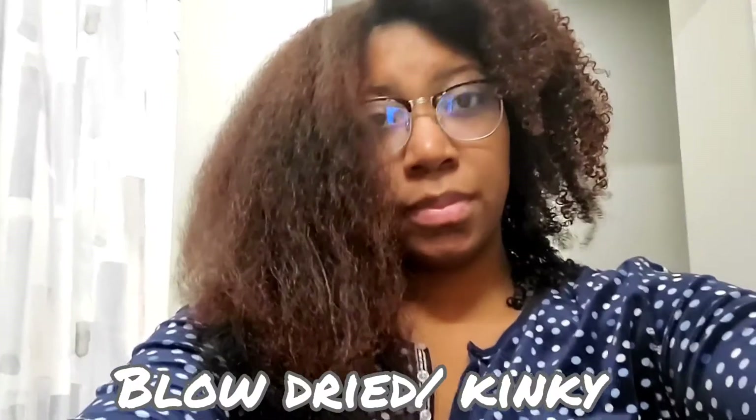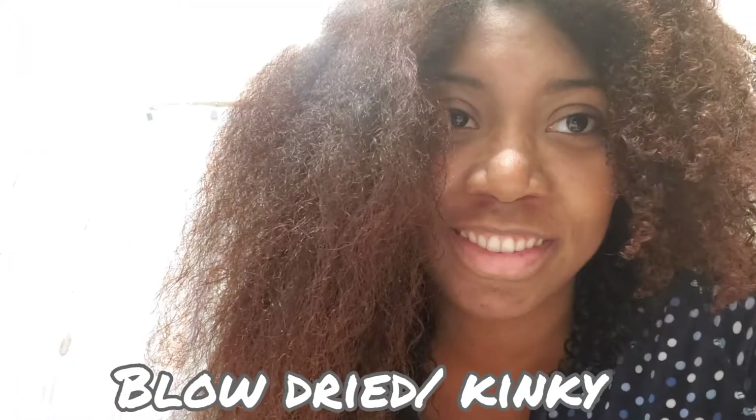Hey guys, it's your girl Briella. I'm doing a video about how I blow dry my hair and basically wear it out in a braid out. Stay tuned!